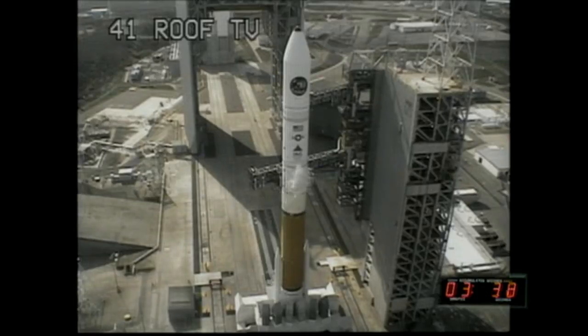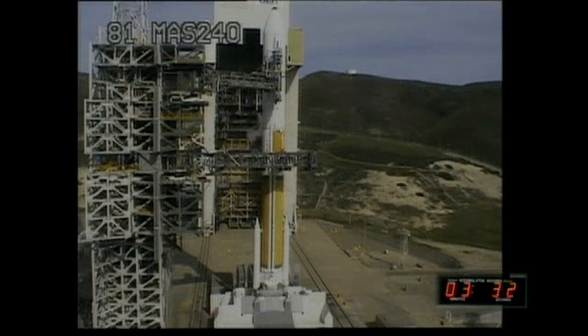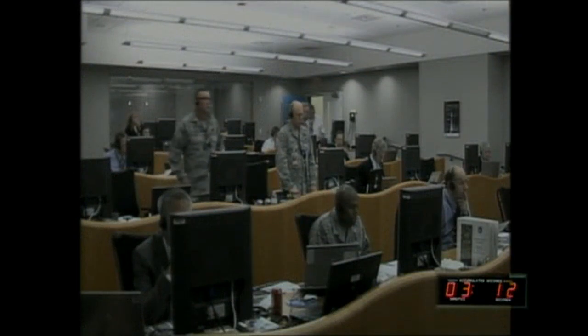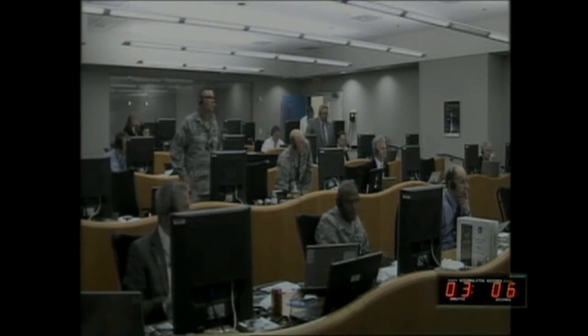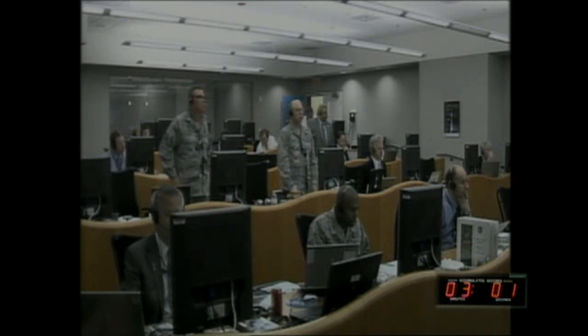Pre-pressing started. Vehicle transfer internal complete. 3 minutes and 14 seconds. CBC pre-press started. CBC lock secured. 3 minutes and 7 seconds. T minus 3 minutes.